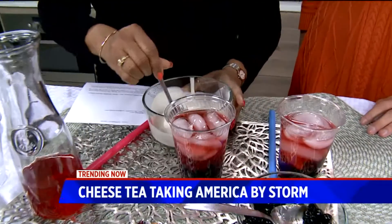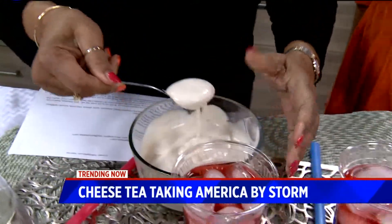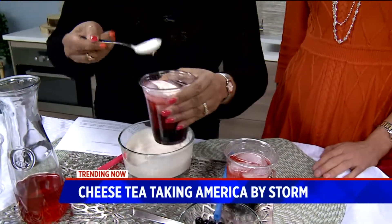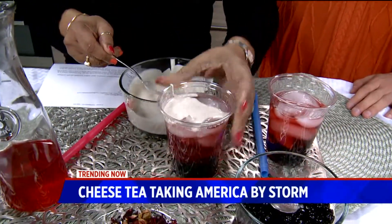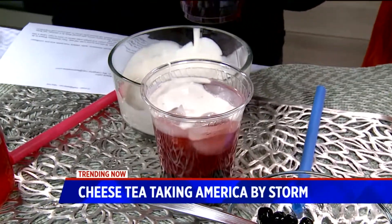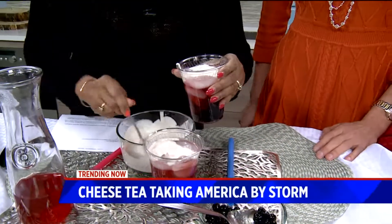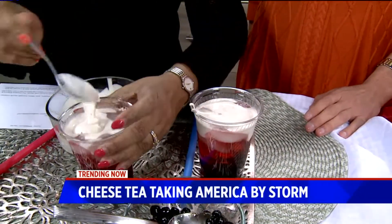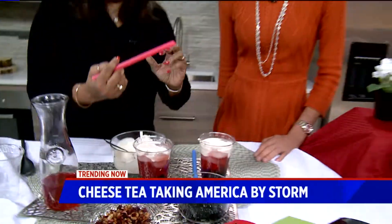Here's the concoction: it's condensed milk, heavy cream, cream cheese, a little Himalayan salt, and some sugar. You put just a couple of dollops on top — it's like the foam on top of a latte, only with a lot more calories. You put about two or three dollops on top, and then you use Boba straws — wide enough to suck the pearl up.